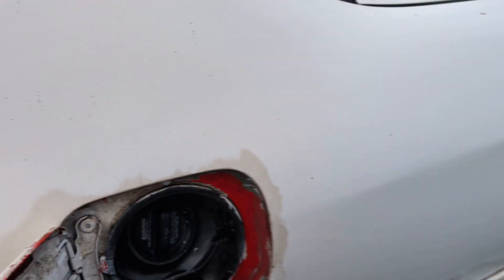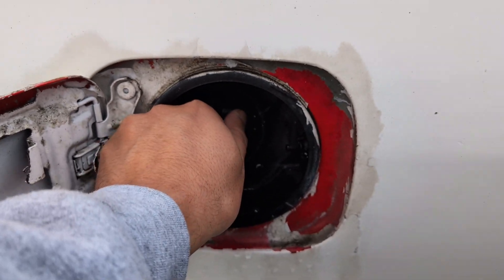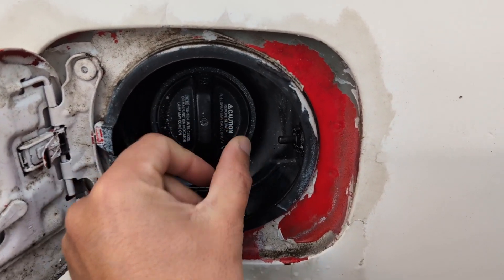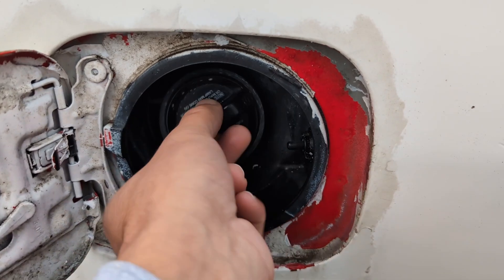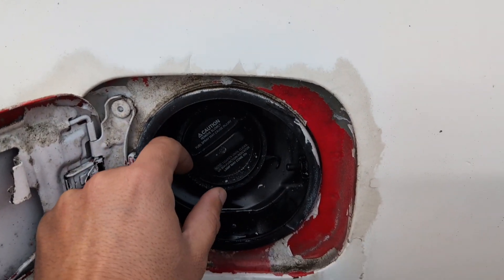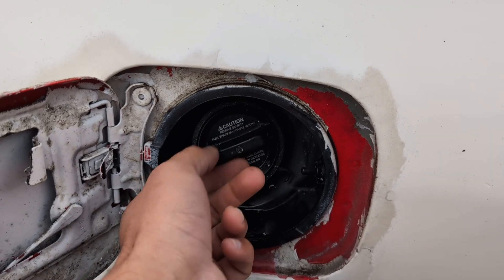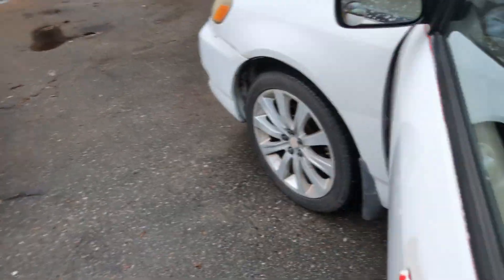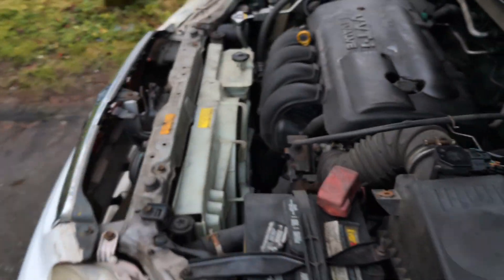Third, whenever you go to the gas station and open the fuel cap, you can hear air coming out or a noise like leaking. If you open it and you can hear that sound, it means your vapor canister purge valve is bad.